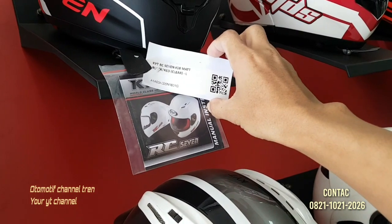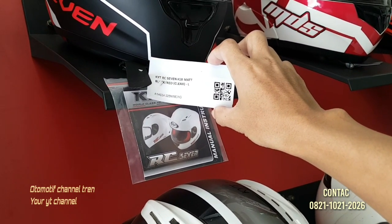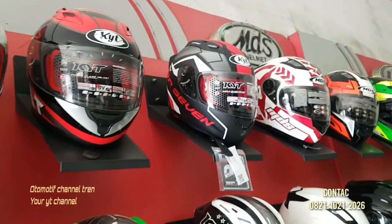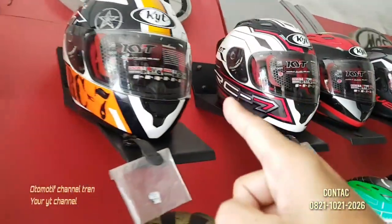RC7 Seri 18. Black, Blue, Black, Red, Matte Red, Matte Black, Red. RC7, RC7 lagi, RC7 lagi.